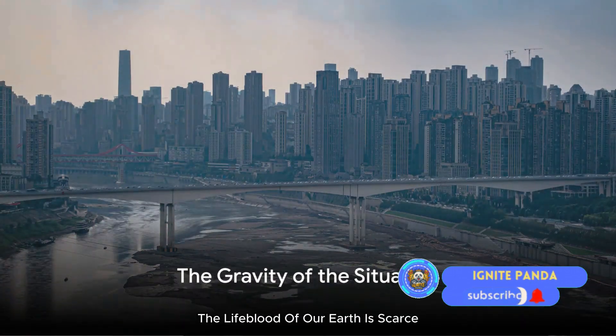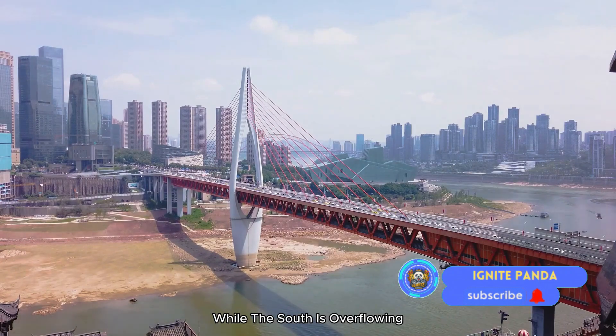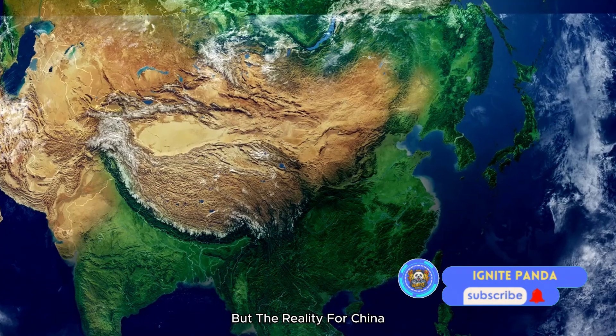Imagine a world where water, the lifeblood of our Earth, is scarce — a place where the North is parched while the South is overflowing. This is not a dystopian fantasy, but the reality for China.